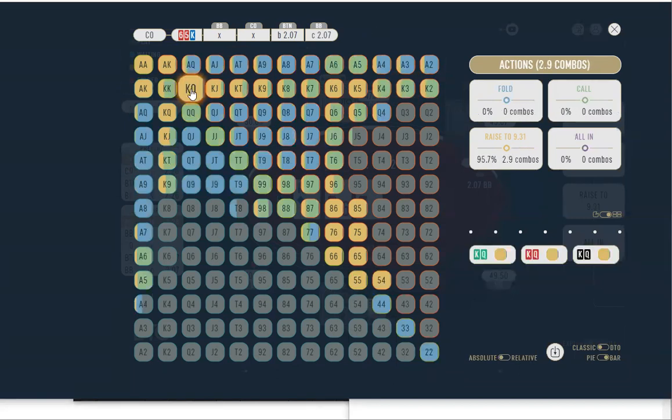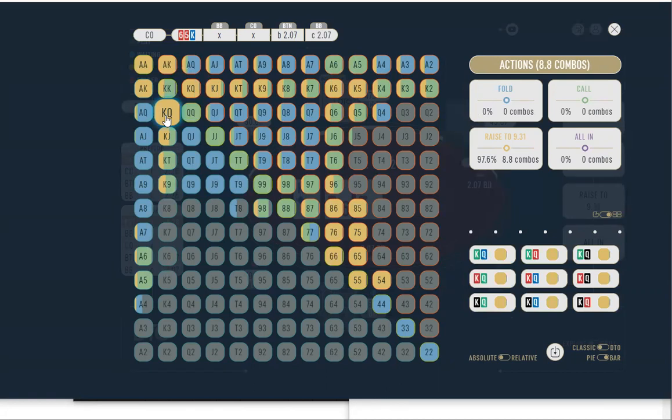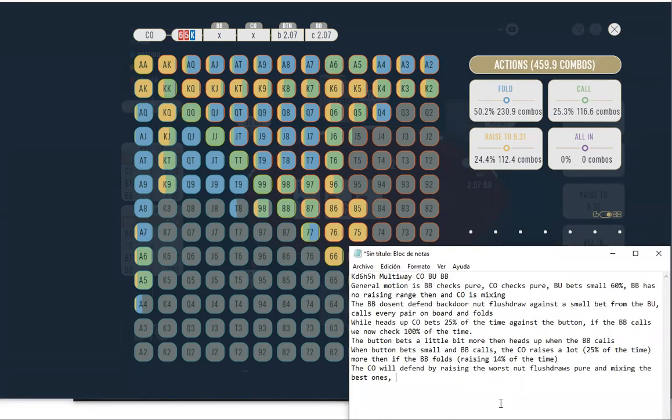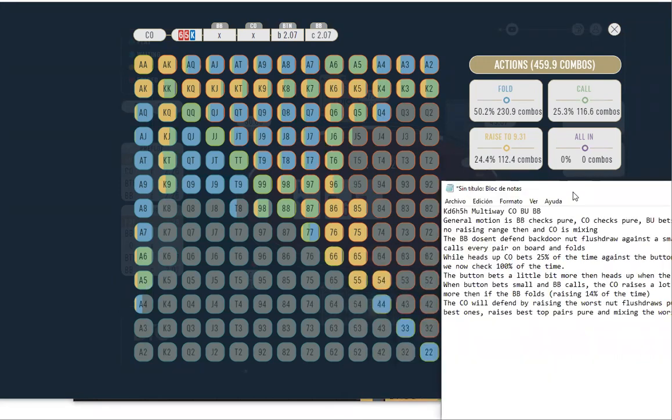I think the reason it's check-raising fives is because you're still uncapped with your value range — pocket kings and ace-king — so it wants bluffs that go along with that. Because you're out of position to the button, you need some equity in your bluffs. A five has a little equity as a pair, could improve to two-pair, and has barrel spots where you can pick up open-ended straight outs — like a seven coming on the turn with eight-five or eight-six. And crucially, it's blocking sets — blocking the big blind's sets.